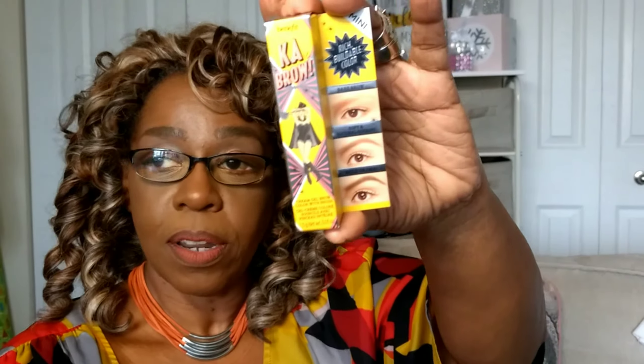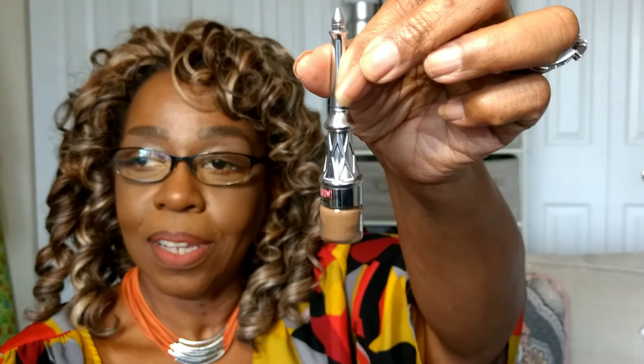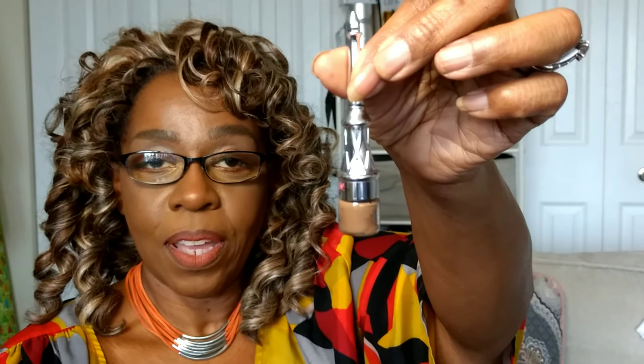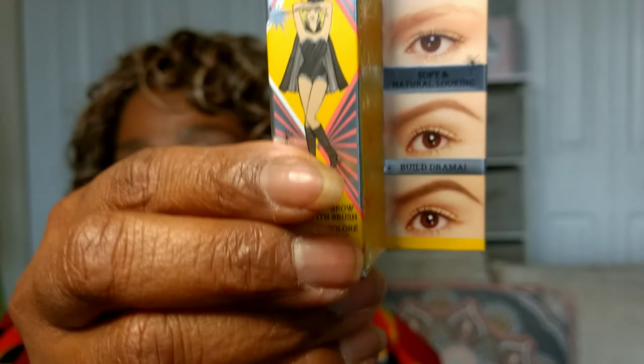And we have the Cabral Mini Rich Buildable Color Eyebrow product, and this one is by Benefit. I'm not going to open the product — I just want to show you the way it comes. I am told this one is buildable: the more you build it, the darker it gets. And it shows the different ways you can allow your brows to really pop.